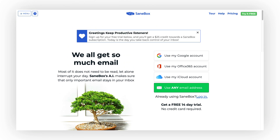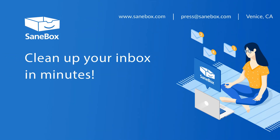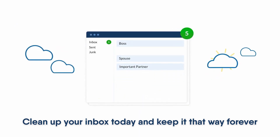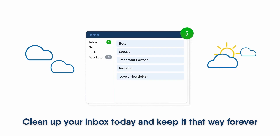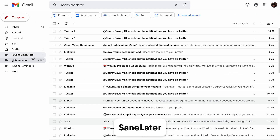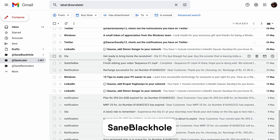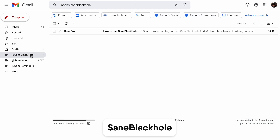Today's video is sponsored by SaneBox. It's great to have them back. If you're looking to get your inbox tied in and cleared, it's a great solution. They've got three powerful features: Same Later for helping you keep important emails first, Black Hole for keeping awful emails out of the way, and Same Reminders for reminding you at the right time of certain emails.